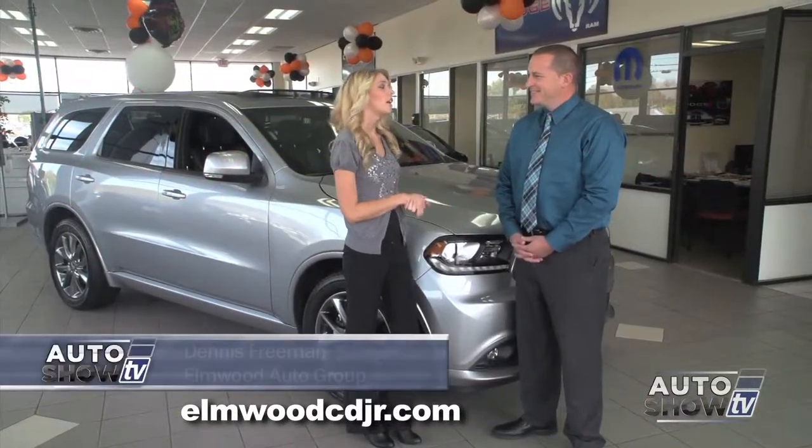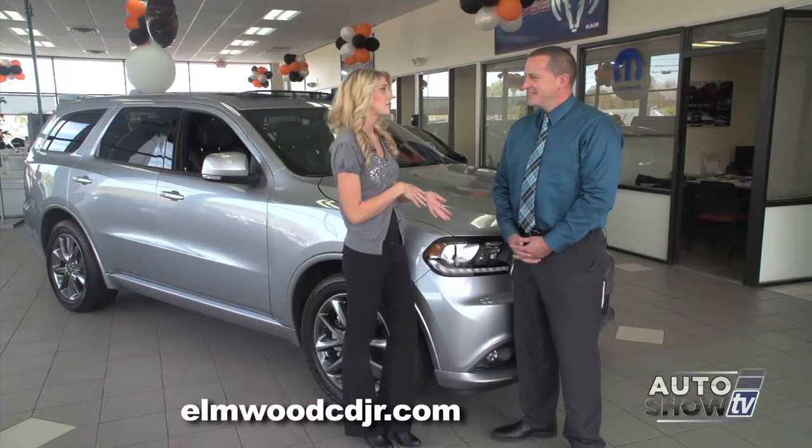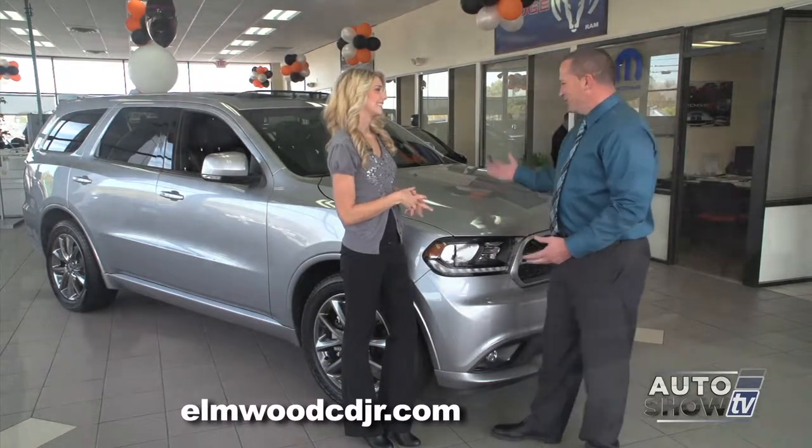Dennis, I love the Grand Cherokee. Is it possible for me to love the Durango too? It is, and you're going to love the new Durango.